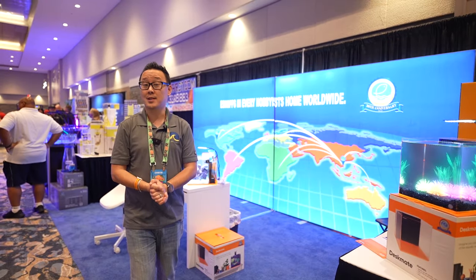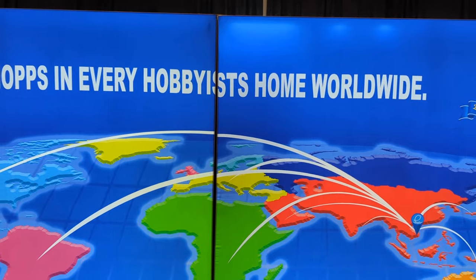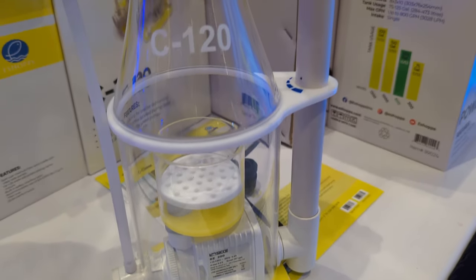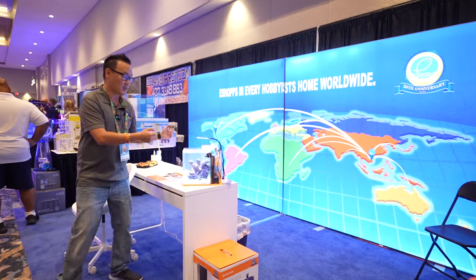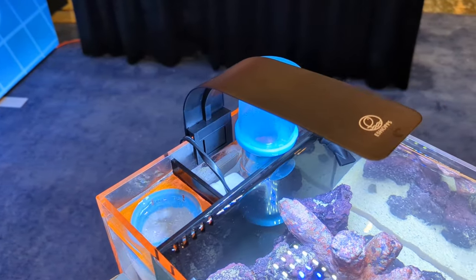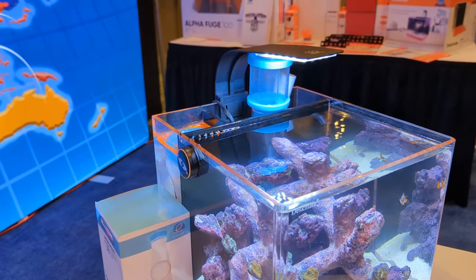The first booth we're going to stop at is right by the door — eShopS's booth. This is their 20th year anniversary and they're going to be releasing new product at every single Reefapalooza show this year. For this show they're releasing their new Deskmate, a new nano tank — actually a 3.8 gallon all-in-one nano, or pico, aquarium.